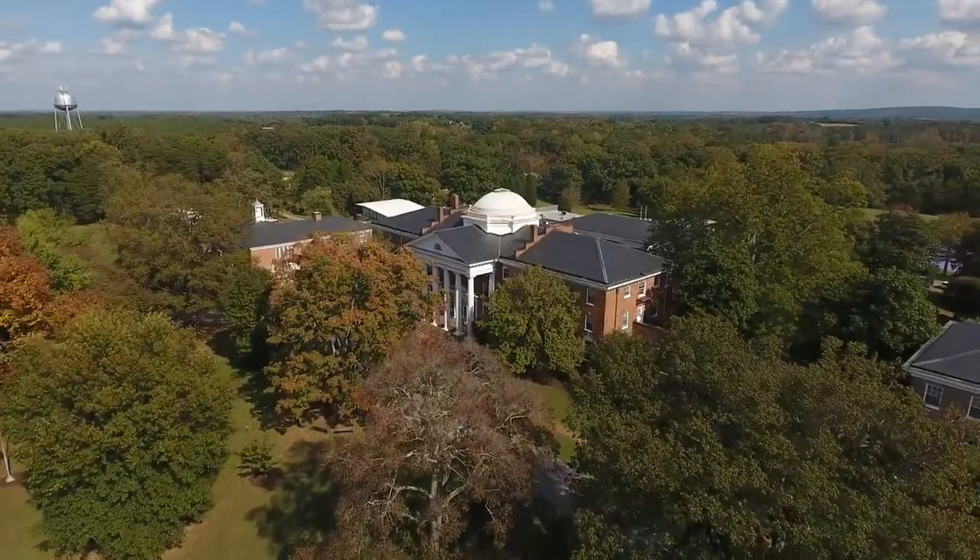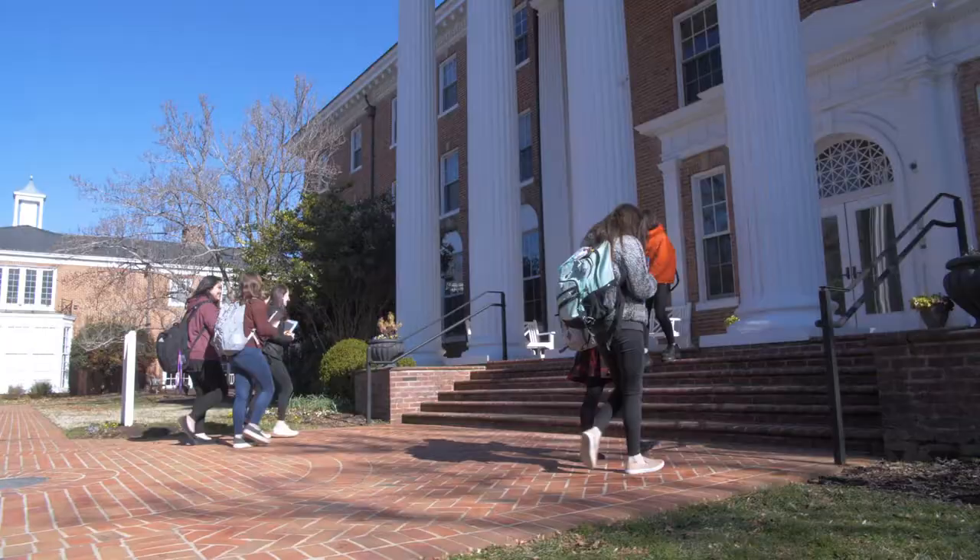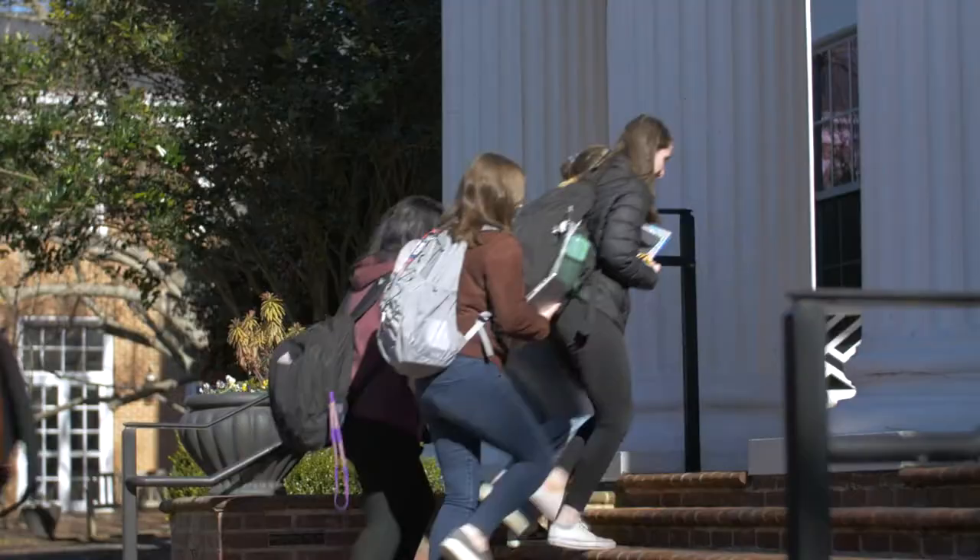Hi everyone! We are super excited to welcome you to Chatham Hall and give you a tour. We are standing right in front of Prudent, which is our main building. On our main building we have two floors of dorms up above and administrative offices to the side. Let me give you guys a tour.